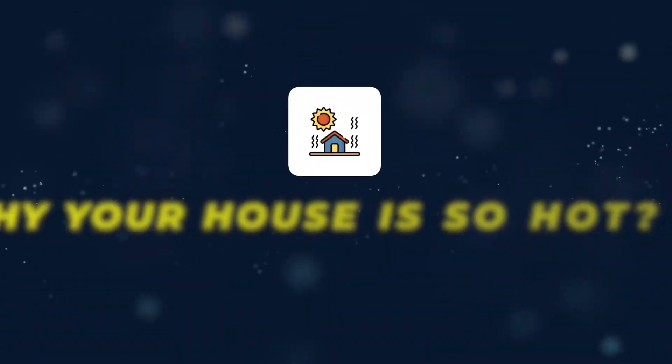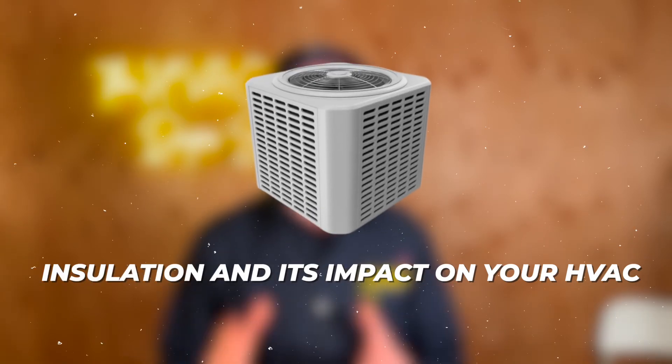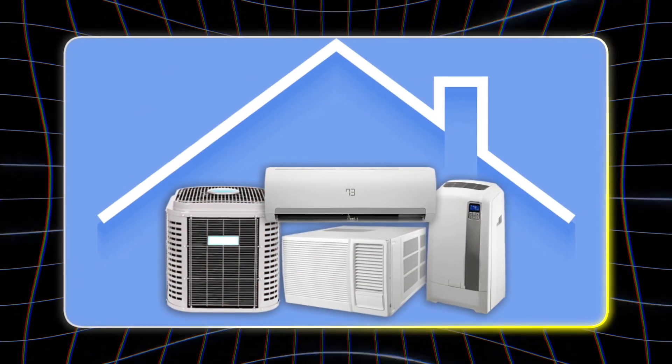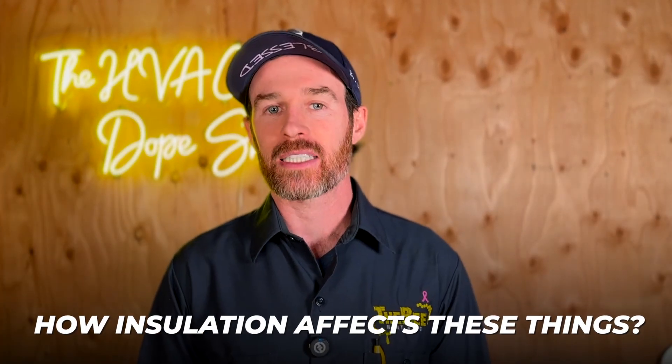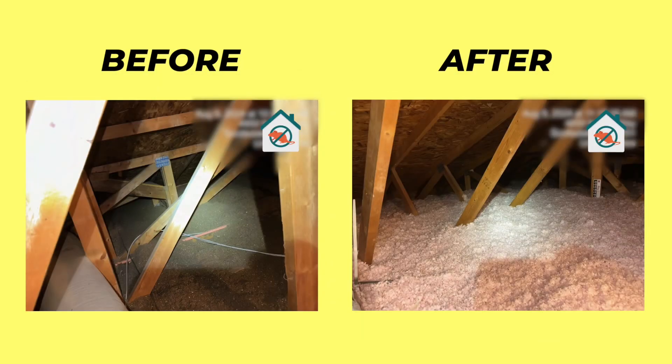In this video we're going to be talking about why your house is so hot, and in particular we're going to be talking about insulation and its impact on your HVAC — your air conditioning equipment, your heat pump, whatever you have installed. We're going to talk about how insulation affects these things and we're going to be doing a case study, actually showing you a before and after performance difference between a customer's house that we were at recently.